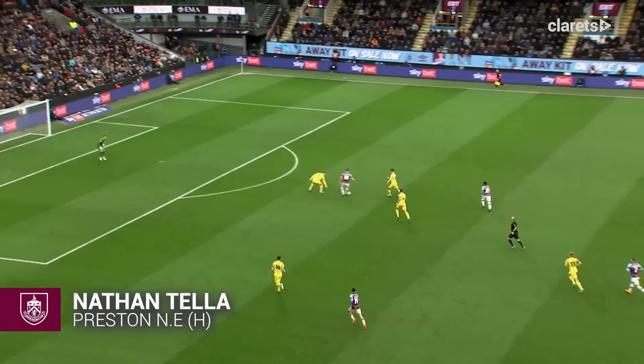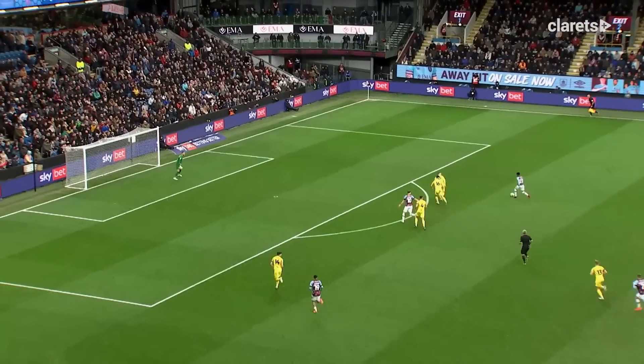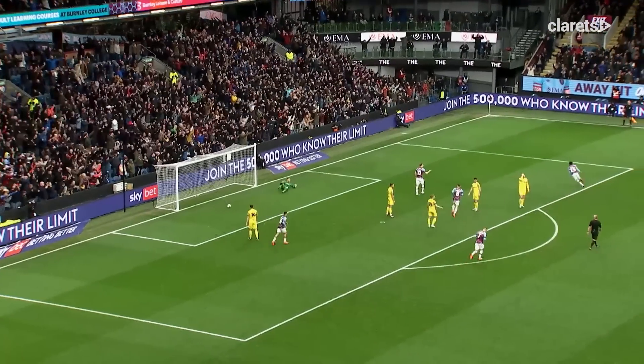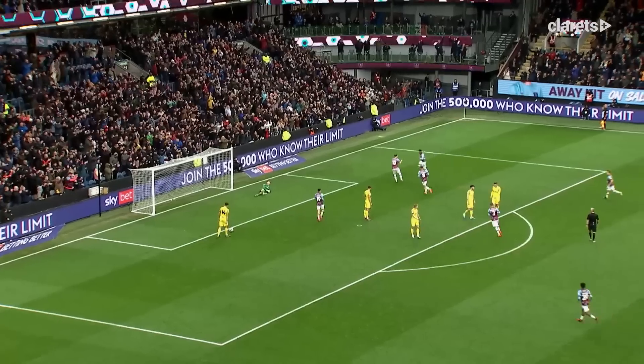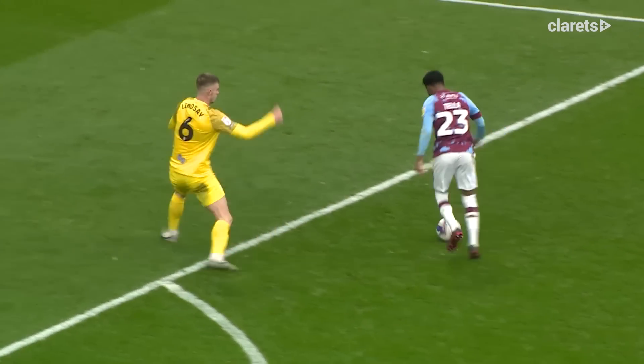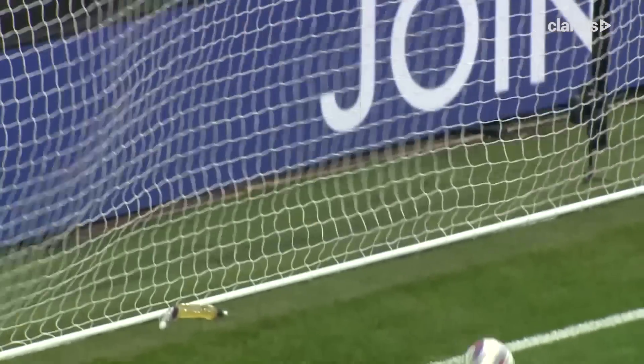Here's Barnes. Gets it back to Teller, who's taken it on. Teller looks to have a shot. Can he get away? Left on turn — it's Nathan Teller again! He's got his second, he's got Burnley's second. There's no stopping him. Super finish from Nathan Teller. Burnley have got some daylight. Burnley 2, Preston North End 1.